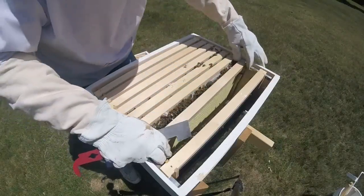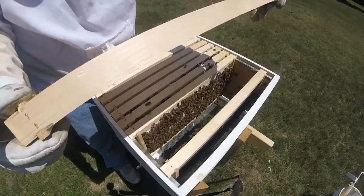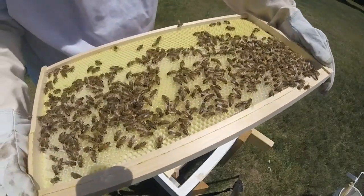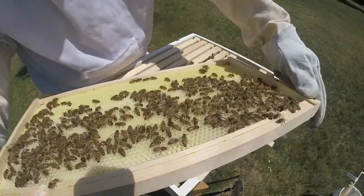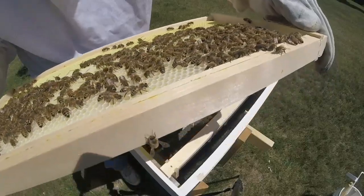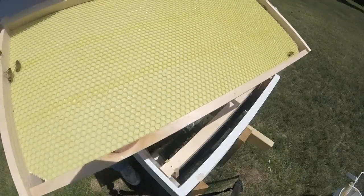Now this is one of the frames I installed to try to force the bees to start building out comb — this is the RightCell. You can see they have indeed started to build this RightCell foundation out. They've got the top all filled with nectar. I don't see any eggs in there quite yet, and this other side — nothing.